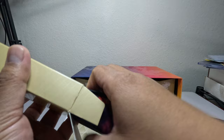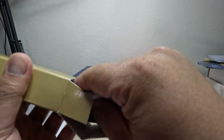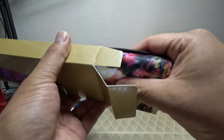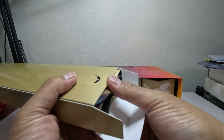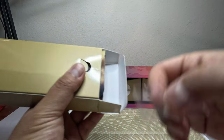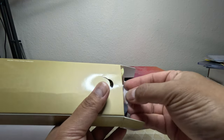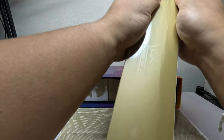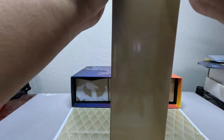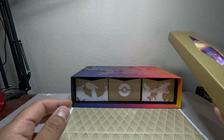I used to play Yu-Gi-Oh and went to regionals. And if you guys play Pokémon, you know you win play mats as a prize for topping. I always wanted to frame all mine, and one of these days I will frame all my play mats.